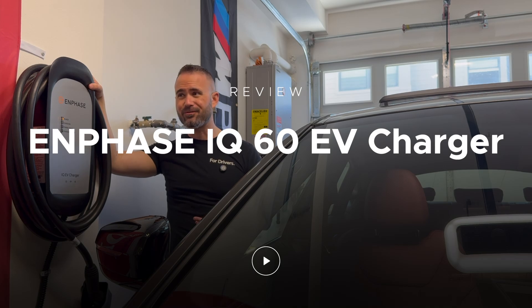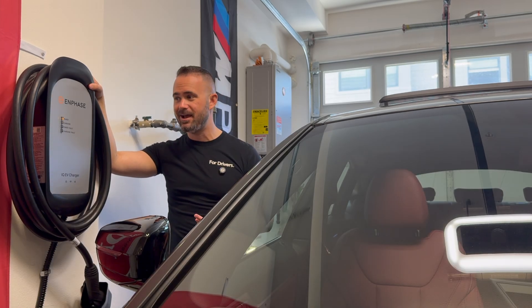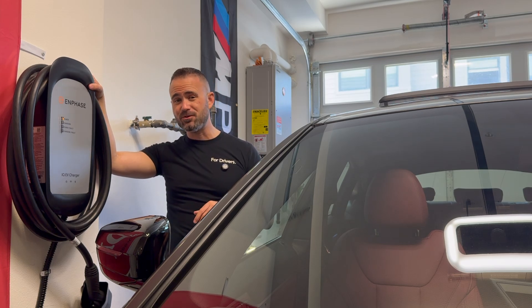BMW has been making electric cars now for over a decade, starting with the i3 and the i8, and now we're seeing the i4, the i5, the i7, the iX, and soon we'll be seeing even more electric cars made by BMW in the near future over the next few years.